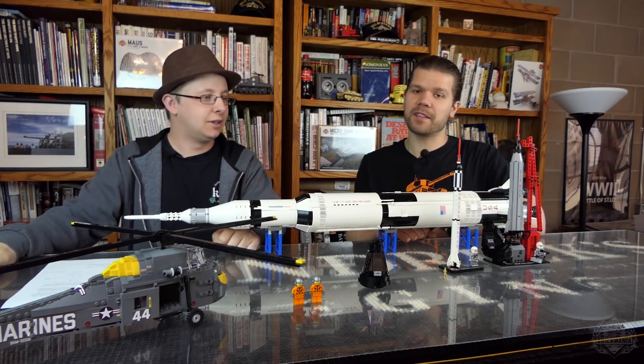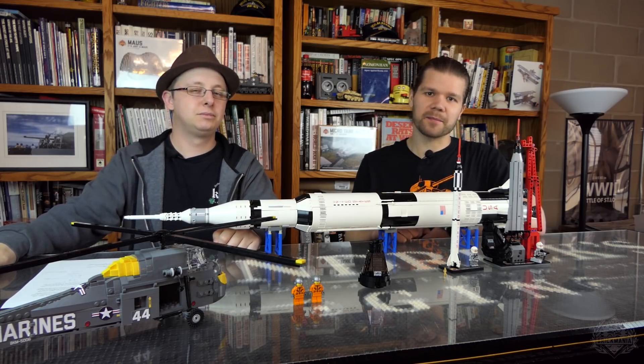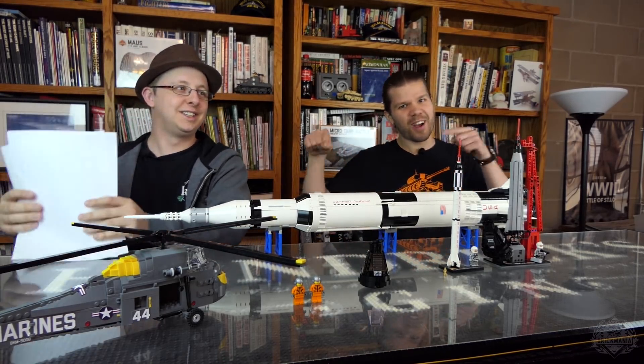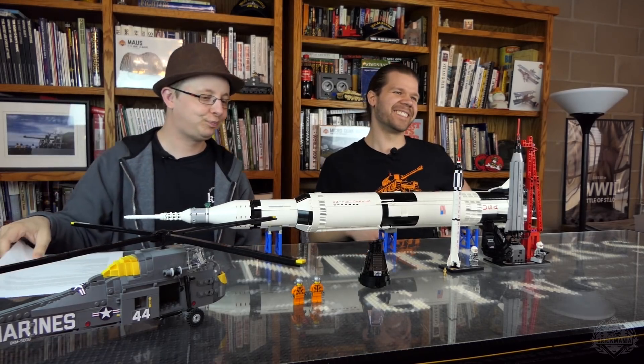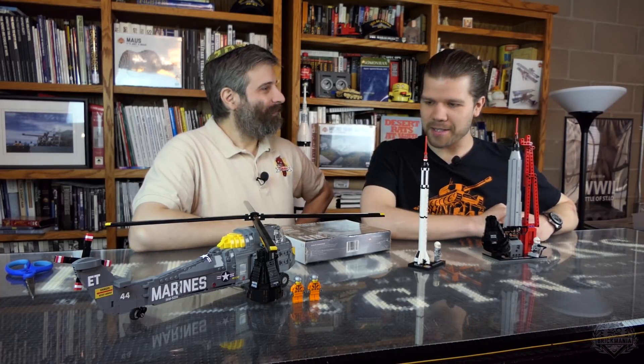Now it is time for the kit designer himself, our very own Yetzi, to talk about his models. Welcome, Yetzi — you are now here to talk about the build process behind your models.